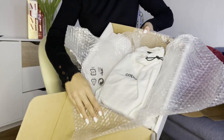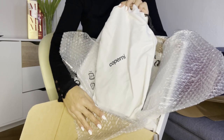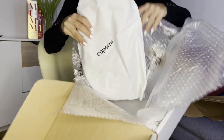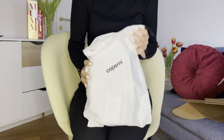It comes with a nice dust bag, perfect to protect the leather. Everything has Coperni's logo on it.